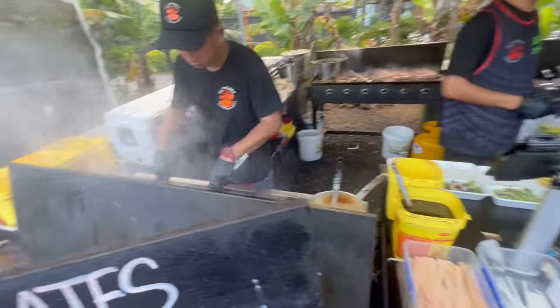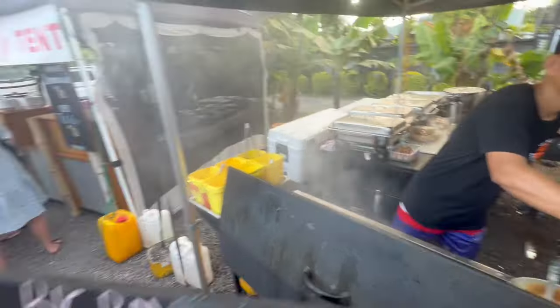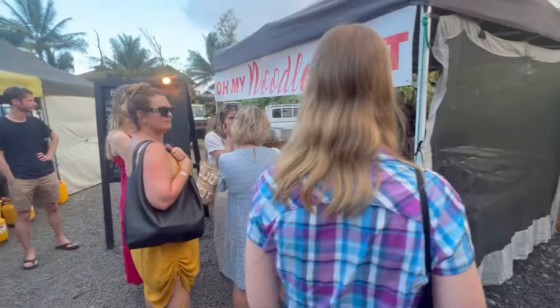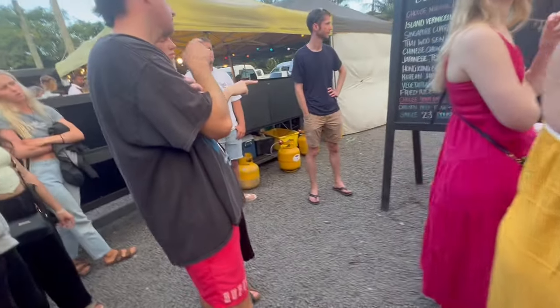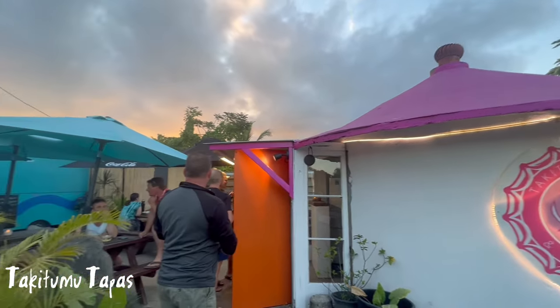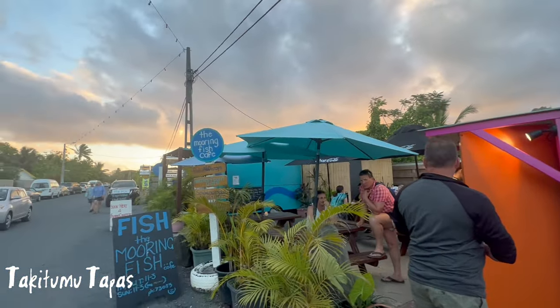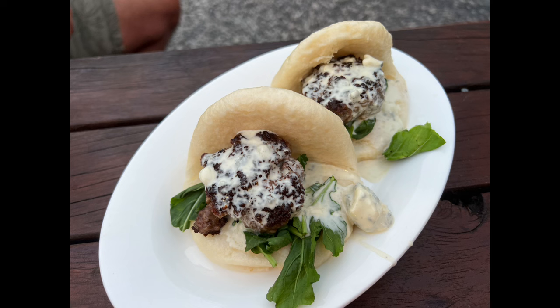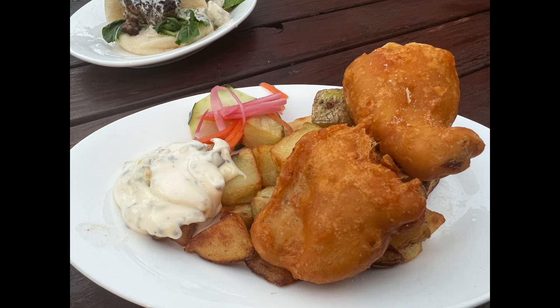When we got there it was about 6:30 and a lot of the lineups were still massive, so we walked around and took a look at different items. It's a little bit more expensive than the Saturday market. We ended up walking across the street to a place that had fish for sale — deep fried fish and a few other things. We ordered the bao buns, which came with a blue cheese sauce. I wasn't a fan of that, but my husband really enjoyed it. Then I ordered the basic fish and chips, which was absolutely delicious — highly recommend, would order it again in a heartbeat.